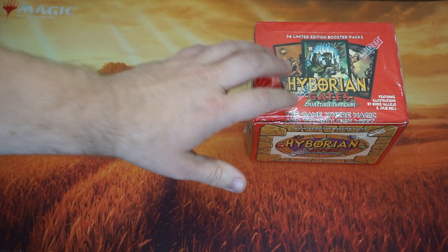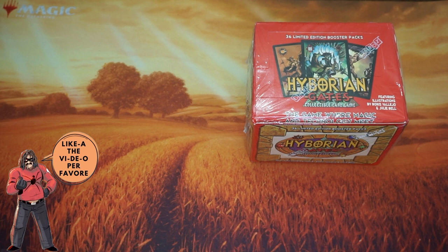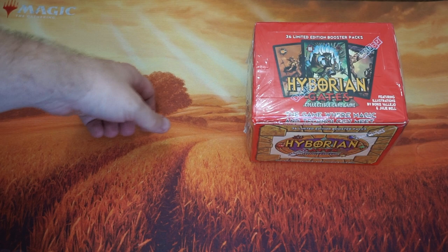That's the Marvel Masterpieces, at least. This Hyborian Gates, however, is like $20 for a booster box of 36 packs — quite a stark difference. So I figured we would go ahead and open some of these packs just to admire some of the beautiful artwork from Boris Vallejo and Julie Bell, as they are world-famous artists and obviously have a nice history with Marvel.